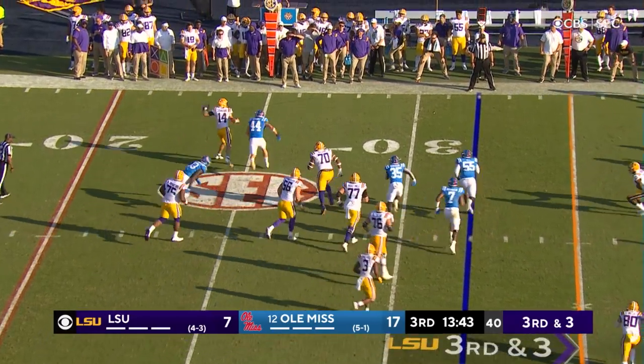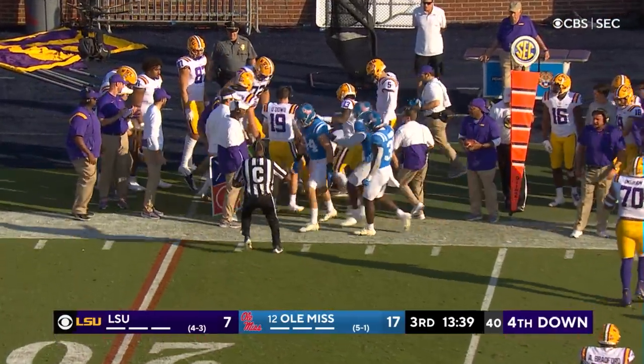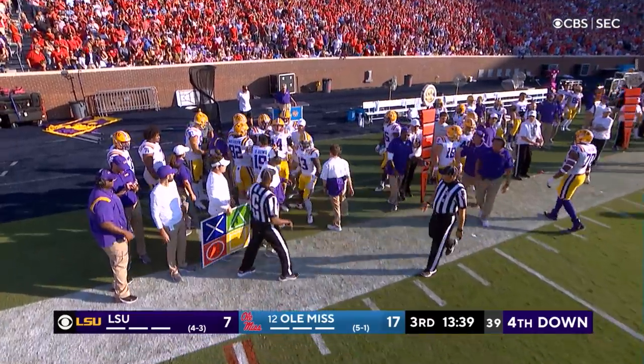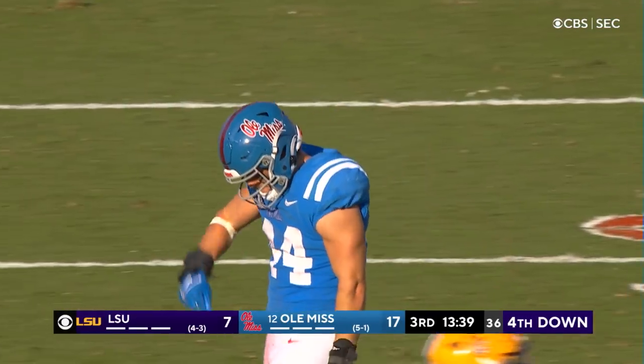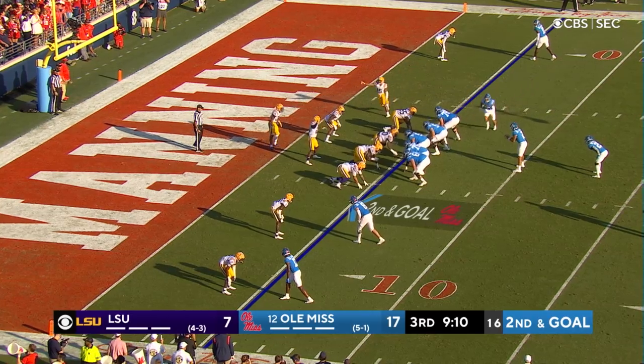Johnson in trouble. Campbell closing and knocking him out of bounds with the football as well. It was another one of those spy techniques — they brought four, they brought one inside linebacker, at the five.